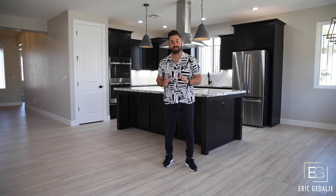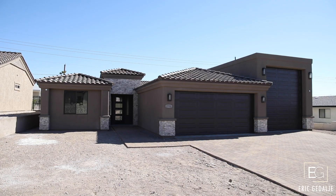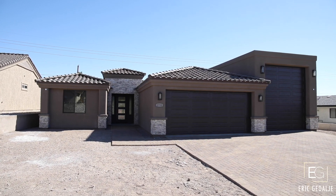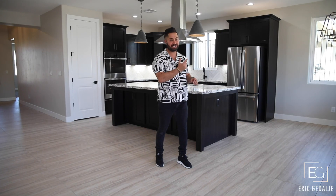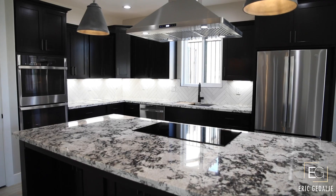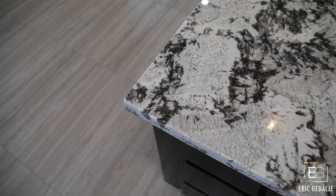Hey guys, Eric Hidale here and welcome to my newest listing, 2750 Glengarry Drive. This beautiful new construction RV garage home is here to please, starting with this knockout kitchen behind me. Stainless steel appliances, a luxurious cabinetry ensemble, quartz countertops and so much more.